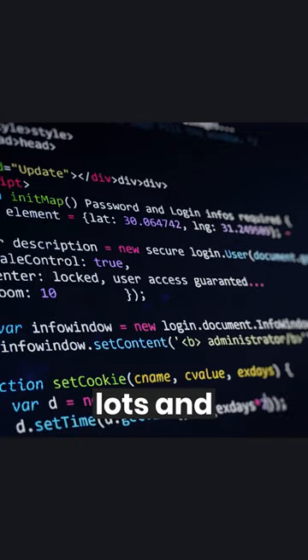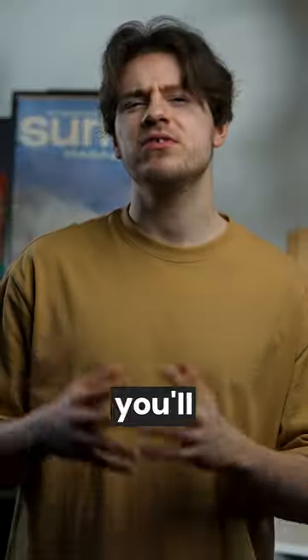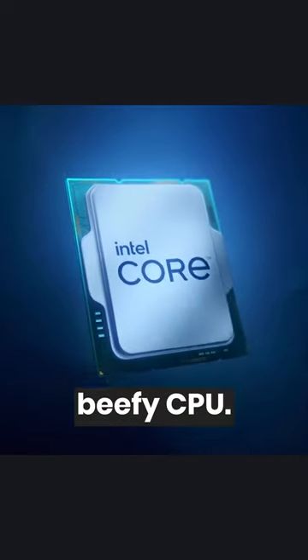If you're a programmer and need to compile lots and lots of code, perhaps you'll consider spending most of your budget on a beefy CPU.